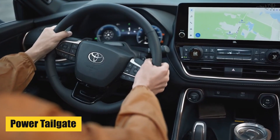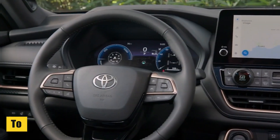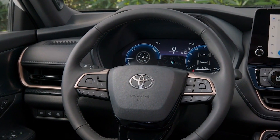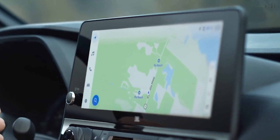Power Tailgate: The hands-free power tailgate makes loading and unloading cargo a breeze. Touchscreen: The touchscreen infotainment system supports Apple CarPlay, Android Auto, and access to various apps.